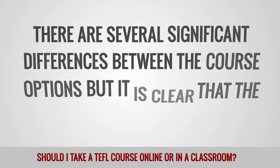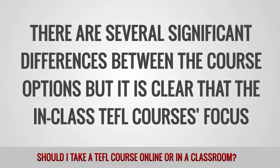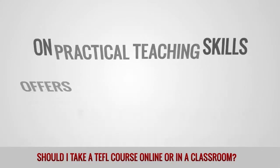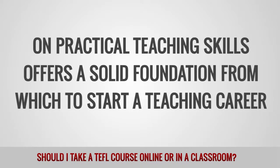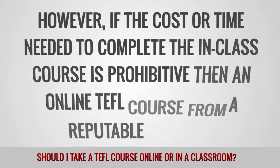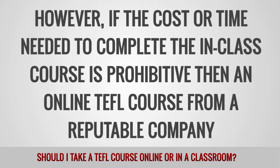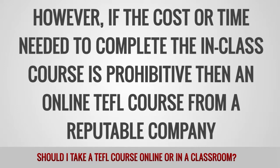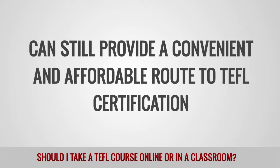There are several significant differences between the course options, but it is clear that the in-class TEFL course's focus on practical teaching skills offers a solid foundation from which to start a teaching career. However, if the cost or time needed to complete the in-class course is prohibitive, an online TEFL course from a reputable company can still provide a convenient and affordable route to TEFL certification.